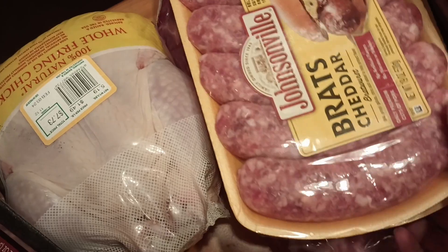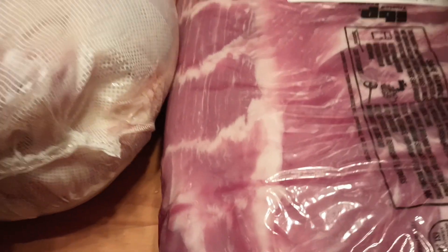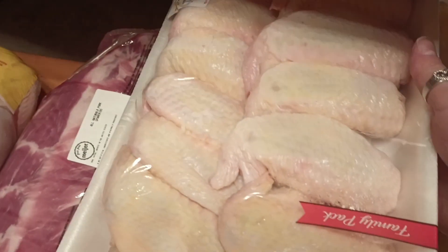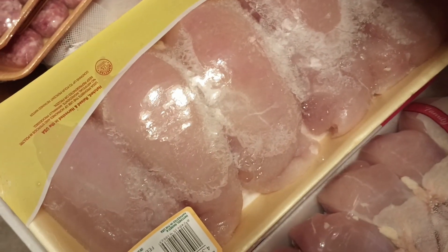Johnsonville sausage. Brats — I grabbed two things of those. They're spare ribs, so I grabbed two of those. My husband is a big fan of chicken wings, so I grabbed some chicken wings. The whole family loves chicken wings. The whole family loves chicken breasts, so we got those — chicken breasts and chicken legs.